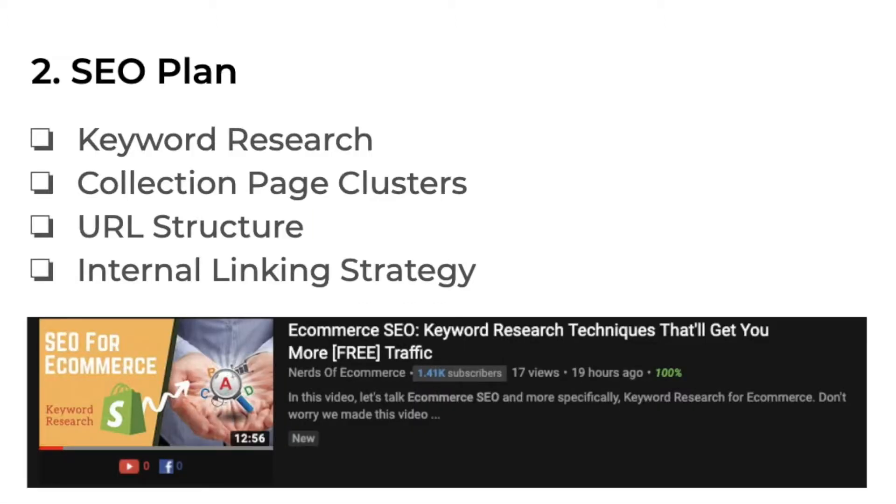The second essential item on our e-commerce SEO checklist is having an SEO plan. There are four components to the SEO plan: keyword research, collection page clusters, URL structure, and internal linking strategy. We will go in-depth on each of these topics in future videos. But everything starts off with keyword research because we have to optimize for what people are actually searching for. Andrew just did a video on that, so I'll leave a link in the description below. After you have your keyword research, you want to tackle the rest of these components.